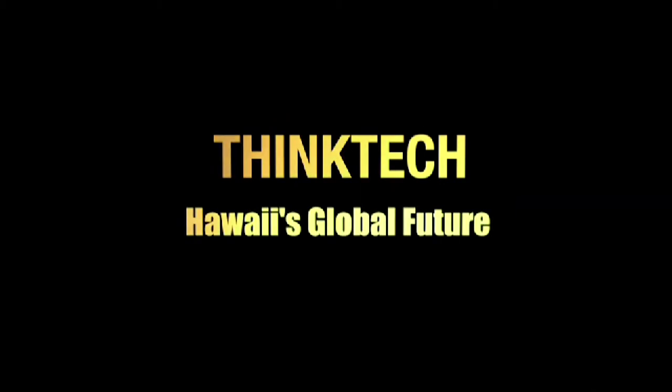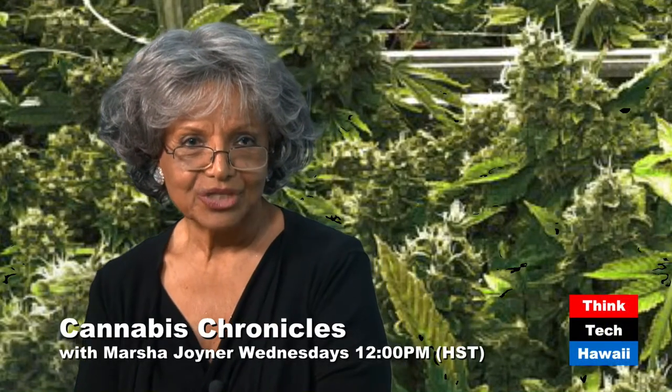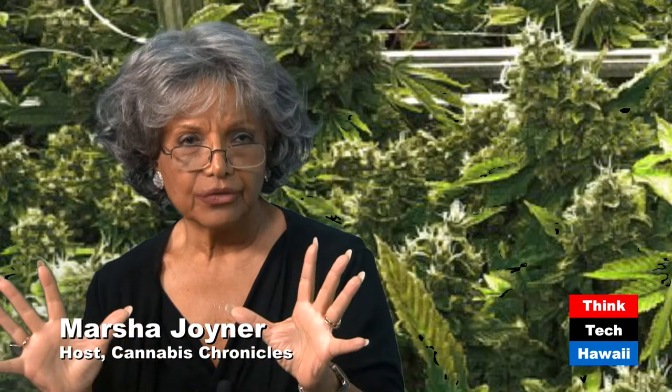This is Think Tech Hawaii. Community Matters here. Aloha. I'm Marcia Joyner, and this is Cannabis Chronicles: A 10,000-year odyssey. As we know, the hemp plant produces lots of wonderful things. It's a God-given plant. It's a weed, and it just grows.